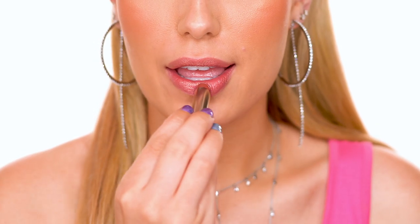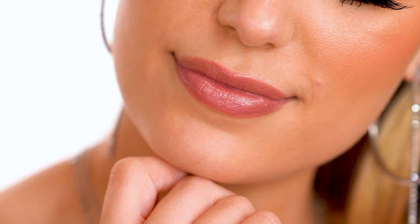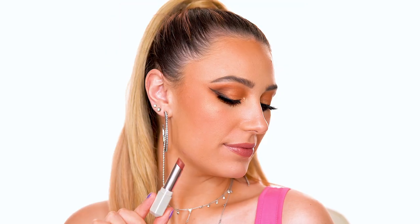Moving on to Cookies and Cocoa, described as a beautiful cocoa berry. This one is so stunning — it's got a bit more of a brown tone to it, which is gorgeous with a bronze eye look. I really like it with the look I'm wearing here.